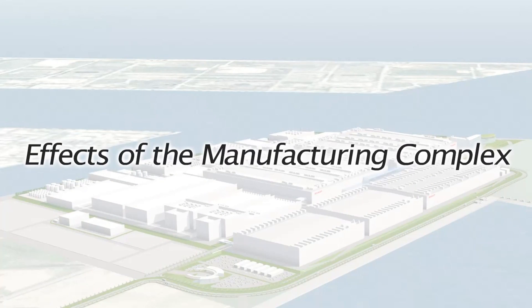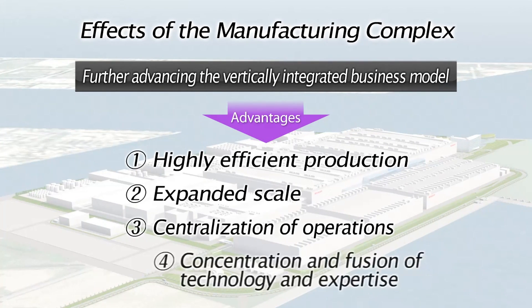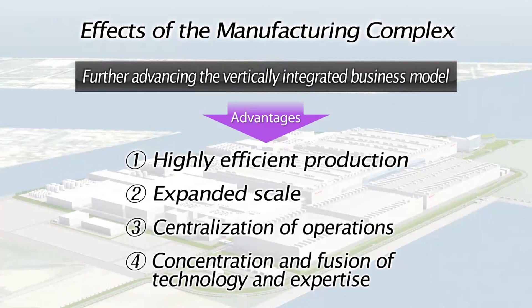This integration results in many advantages, including improvements in distribution, scale, and in the centralization of production operations. Furthermore, through close collaboration with manufacturers in possession of leading technology, it allows a fusion of expertise to occur across enterprises and leads to more efficient manufacturing.